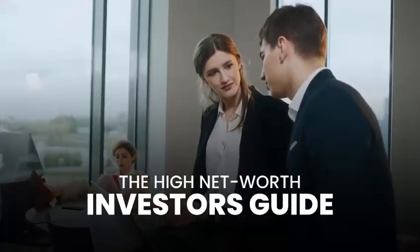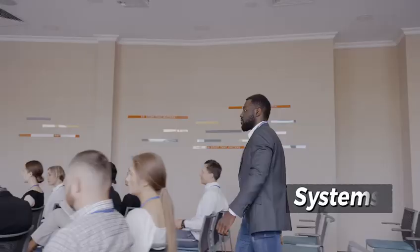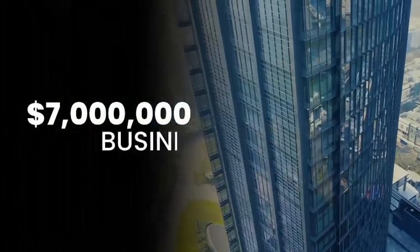Welcome to the High Net Worth Investor's Guide, where art meets science. Explore tools, processes, and systems that empower you to accelerate your journey to a seven-figure business.